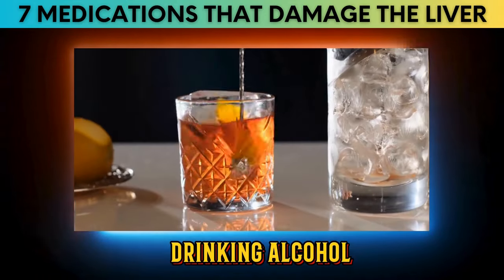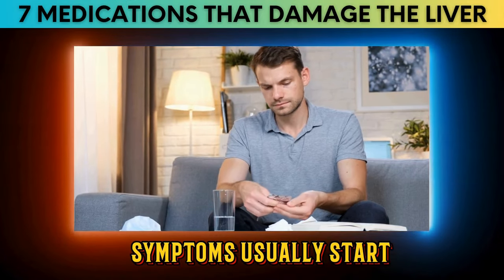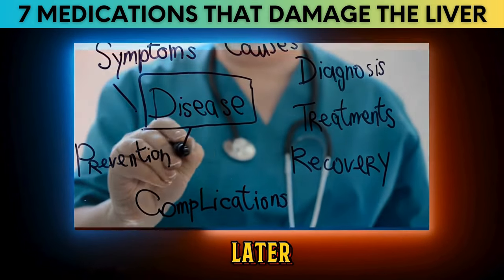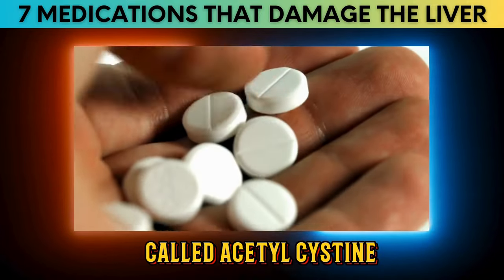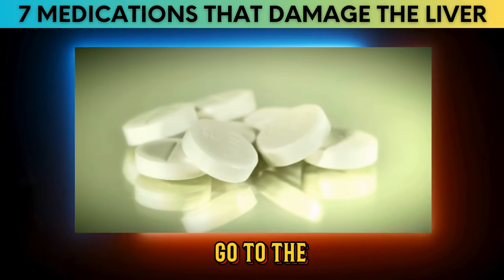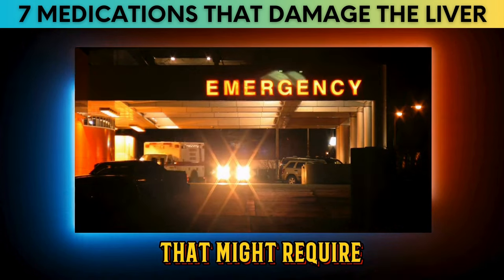Factors like drinking alcohol, genetics, and taking certain other medications can increase the chances of liver damage from paracetamol. Symptoms usually start one to three days after taking too much, with more noticeable signs appearing two to four days later. Fortunately, there's a remedy called acetylcysteine (Fluimucil) that can protect the liver. However, if you've taken too much paracetamol, go to the emergency room immediately rather than waiting, as severe liver damage may require a transplant.